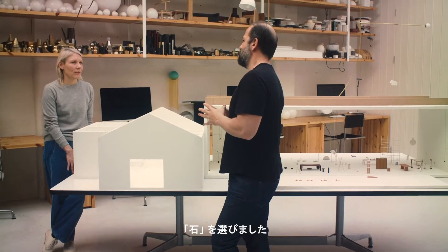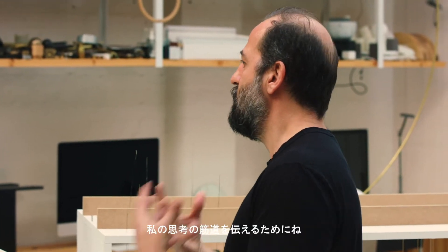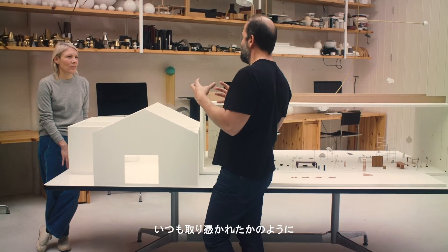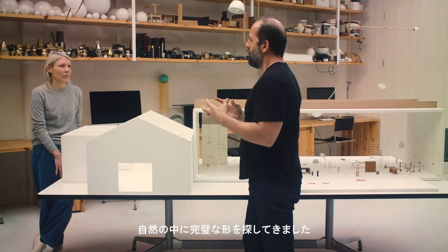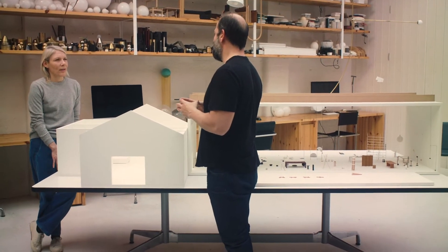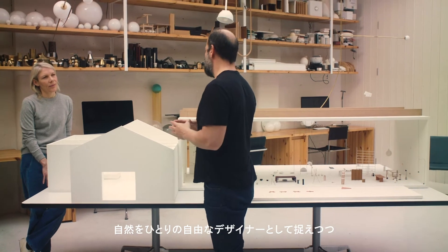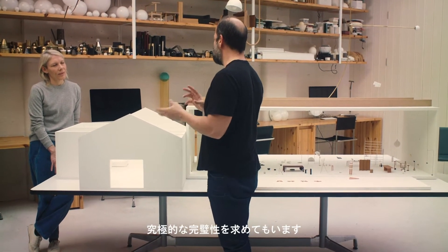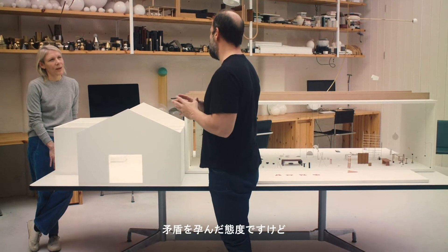I decided to focus on one type of object from this collection to communicate that process — the way that I think. It's about obsession. It's about looking for the perfect shape in nature and allowing nature to become the designer, but still looking for perfection in nature, which is quite contradictory at the same time.